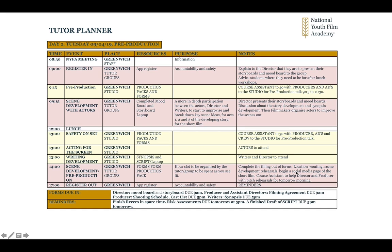They can complete filling out forms and carry on location scouting. They could carry on with scene development rehearsals or begin a social media page for the short film. The course assistant can help the director and producer to prepare their pitch for day three. The forms due in on day two are: the mood board, the storyboard, the film agreements, and the shooting schedule.